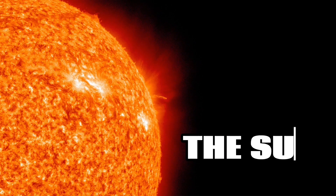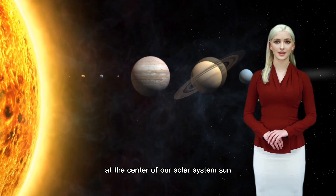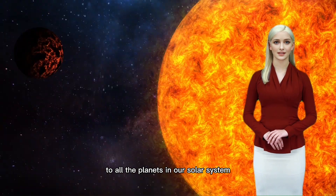Now let's begin. Our journey begins with the star at the center of our solar system — the sun. It is a massive ball of gas and plasma providing heat and light to all the planets in our solar system.